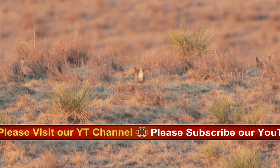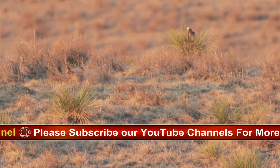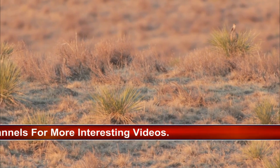Female visits the booming ground and mates with one of the males. Nest site is on the ground among thick tall grass. Nest is built by the female — a shallow depression lined with grass, leaves, and feathers.